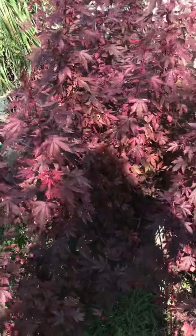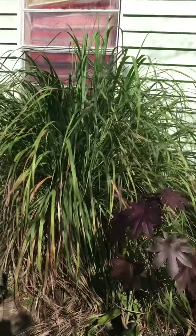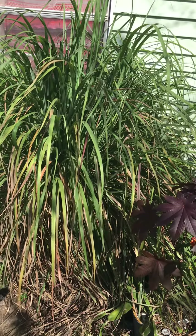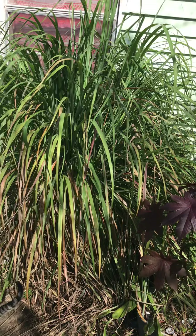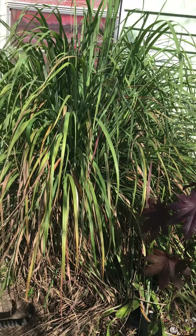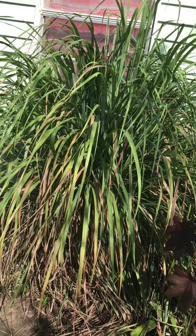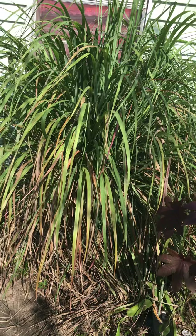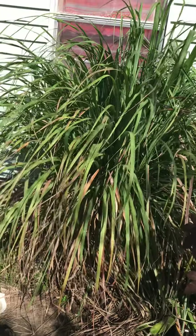This giant lemongrass here is getting cut down this week because it's supposed to freeze Tuesday night, and it's going to have to be covered at the base anyway. I have a better lemongrass plant that I'm growing right now — it's a better variety — and I'm going to take that into my house just to protect it on that night.